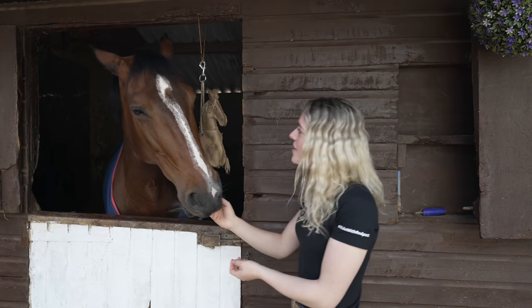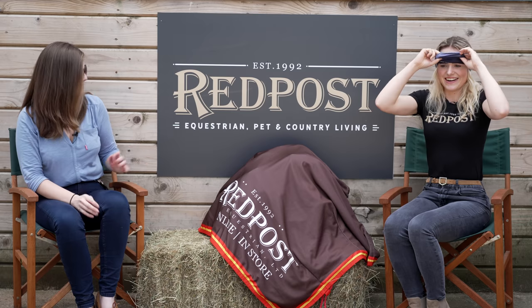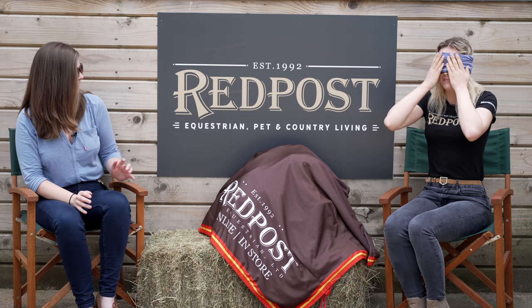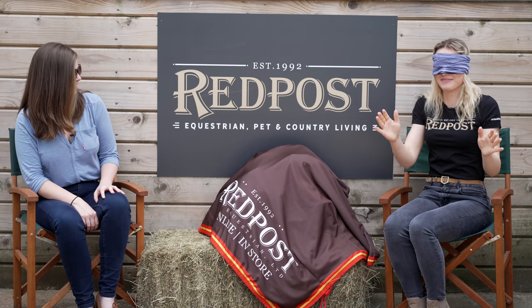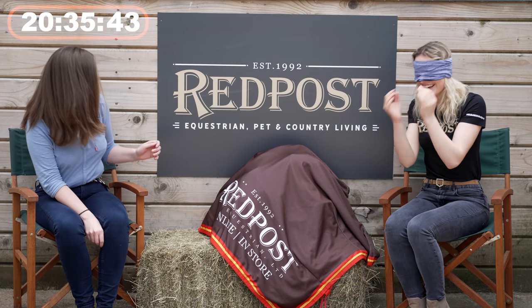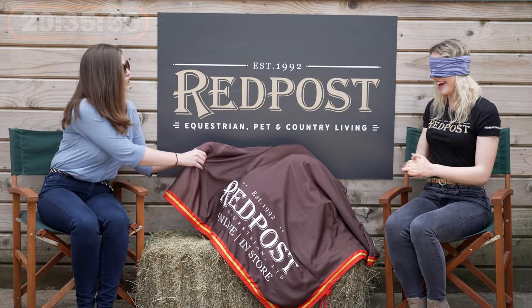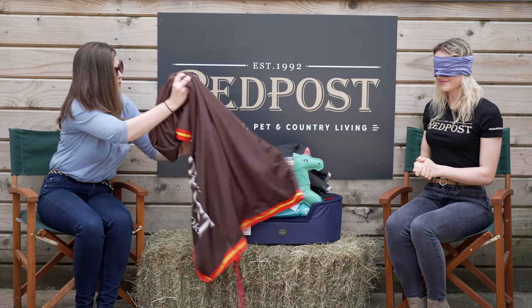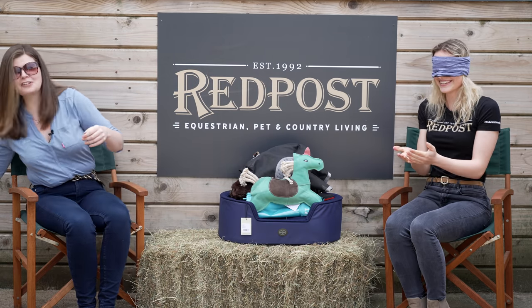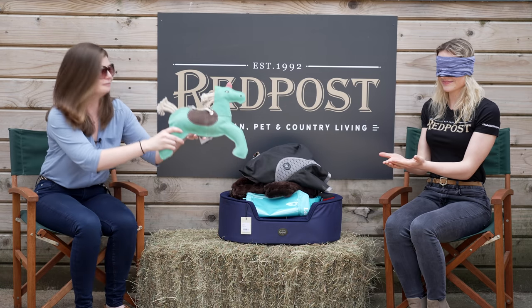I'm putting my blindfold on — I feel a bit exposed because I cannot see and I'm a bit nervous, so don't play any tricks on me! For your next challenge I have gathered some of our most weird and wonderful products, and we're gonna hand them to you one at a time. Give us your best and your worst guesses and we'll see what you come up with!